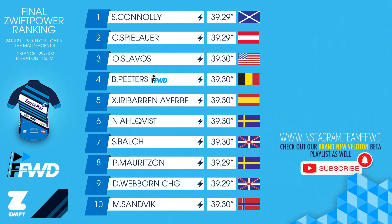Here's the final Zwift power ranking of today's race. In first position there's Connelly from Scotland — one of the favorites — followed by Spielauer from Austria, and in third position Slavos from the USA. More importantly, one of our team members, Petrus, in fourth position. Well done — excellent race by him. If you like what we do and enjoyed this series, maybe subscribe to the channel or leave us a comment. We hope to see you next time on another series, another race. Ride on.